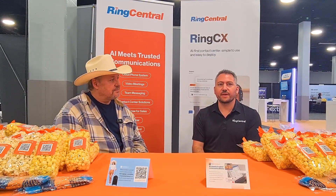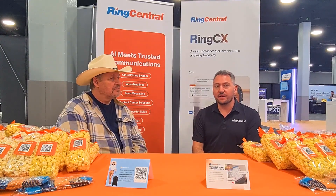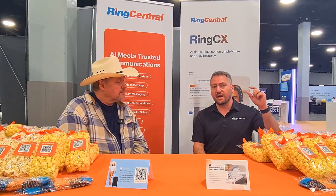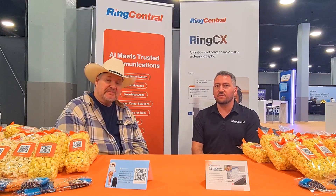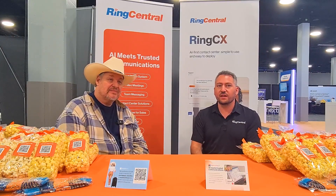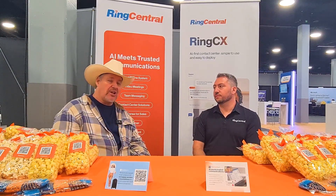So many companies adopted Teams over COVID — it was included in their E3 license and they were scrambling to adjust to a different type of workforce. The RingCentral embedded dialer adds a little RingCentral button that makes phone calls. You can make texts and faxes, still use all the collaboration features of Teams, jump to video — but you don't have to retrain your users. It increases your stability and gives you access to our analytics, which are second to none — the full power of RingCentral embedded seamlessly into your Teams environment.